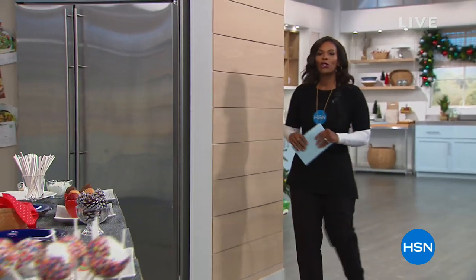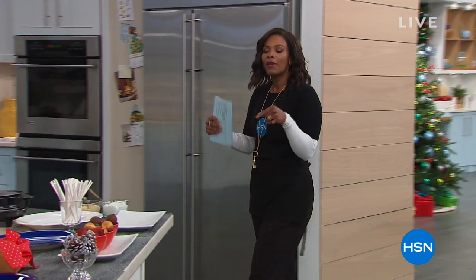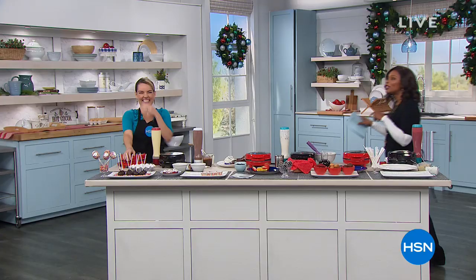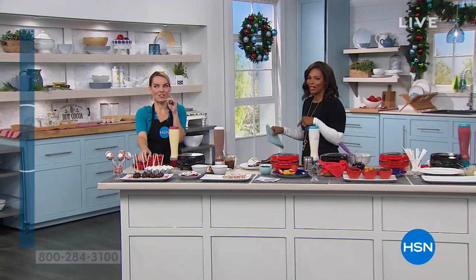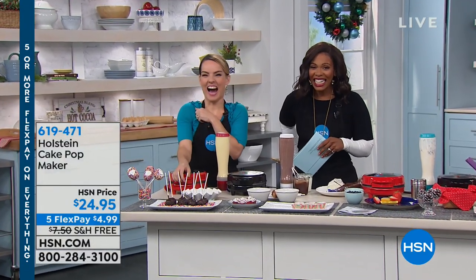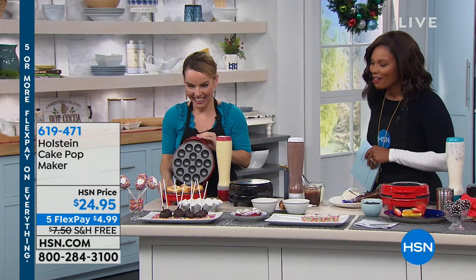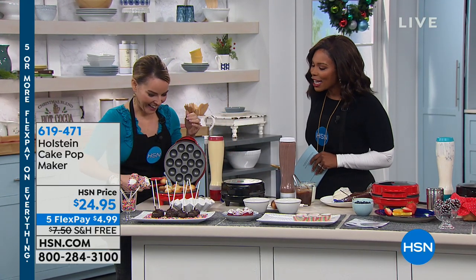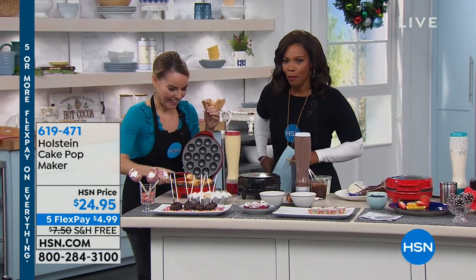I'm heading on over to where Carrie Mileto and I like to — I should say eat dessert first, not breakfast. We like to eat dessert first, and that's why we're starting this hour with a little dessert, a little cake.